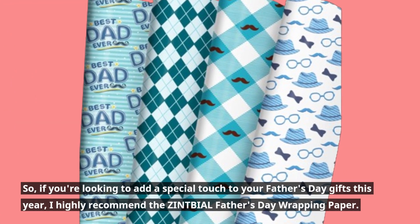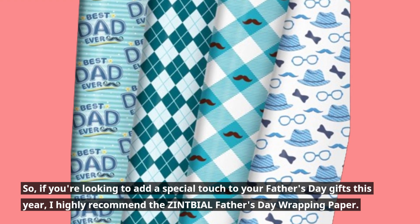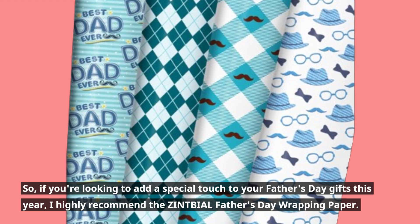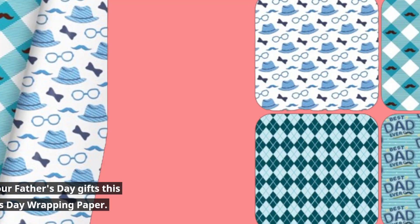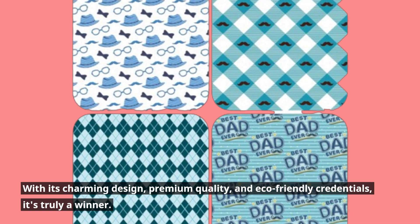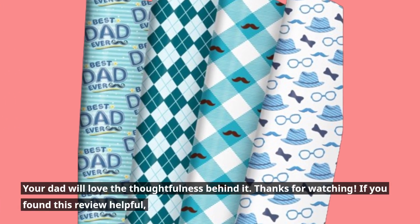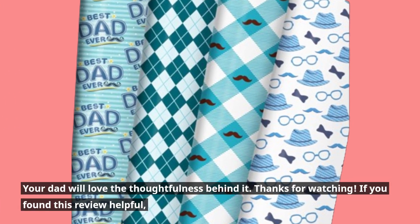If you're looking to add a special touch to your Father's Day gifts this year, I highly recommend the ZINTBIAL Father's Day wrapping paper. With its charming design, premium quality, and eco-friendly credentials, it's truly a winner. Your dad will love the thoughtfulness behind it. Thanks for watching.